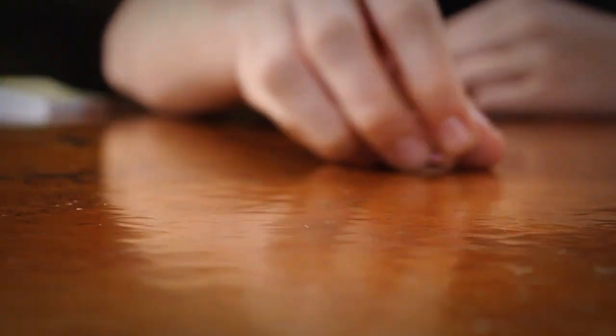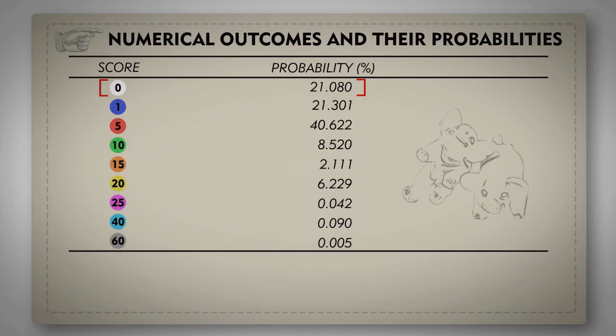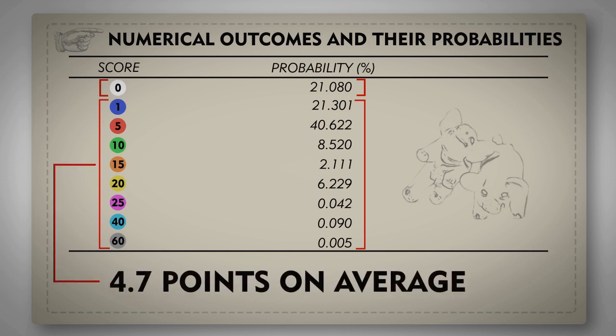Some simple data collection from rolling the pigs can give you the probabilities of each roll. There are many possible combinations but only nine possible point totals. We have a 21% chance of pigging out. If we calculate the probability for other outcomes, we find that on average we will get 4.7 points for each roll.